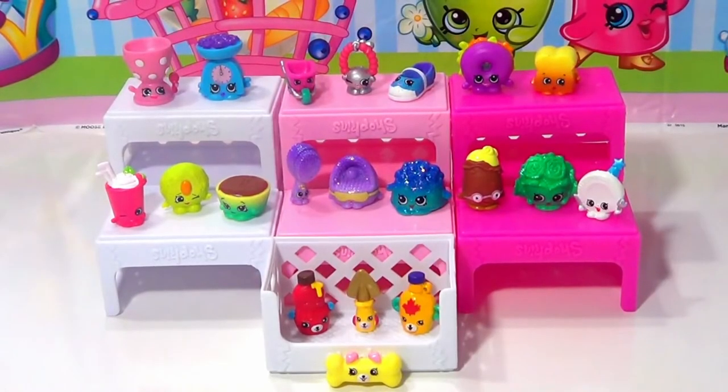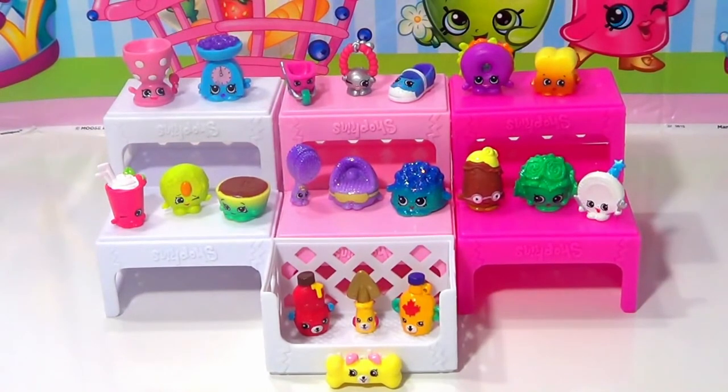Alright guys, that's all the Shopkins we have for today. I hope you enjoyed this as much as I did! Let me know in the comments which ones are your favorites, and be sure to subscribe to our channel and go on over to Facebook and give us a like. We'll see you guys next time!